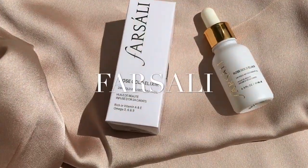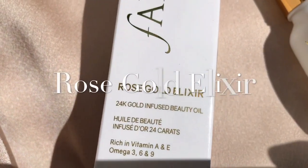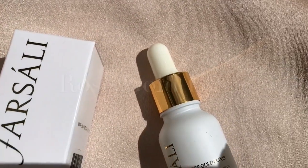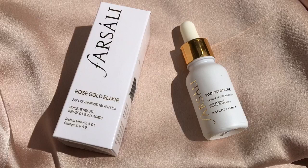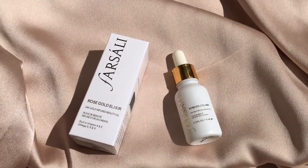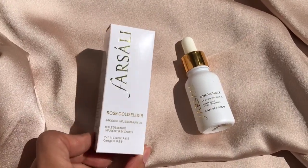Hey guys, welcome back to my channel! In today's video we are reviewing and talking about the Rose Gold Elixir, which is the 24 Karat Rose Gold Elixir by Farsali — one of my favorite holy grail products since I started my makeup journey. Here is the product: we have the 15 milliliter size which retails for $34.